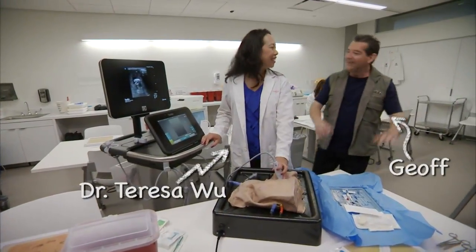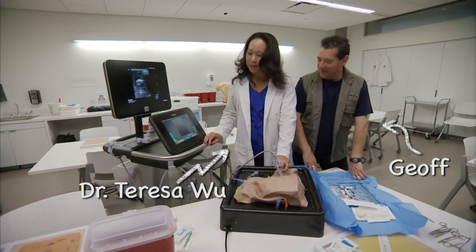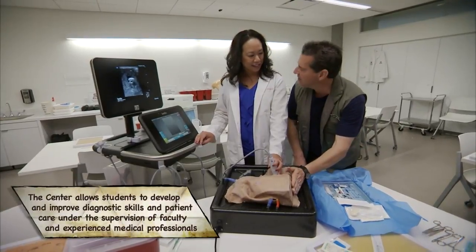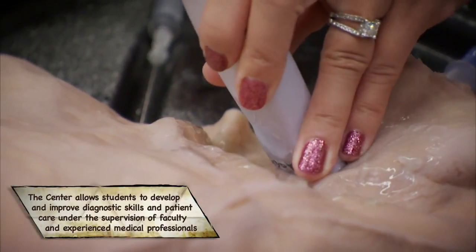Welcome to the Center for Simulation and Innovation. Dr. Wu is using an ultrasound on a synthetic human being used to teach medical students how to do procedures.